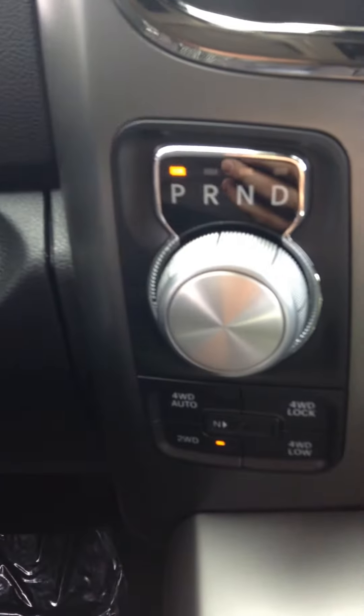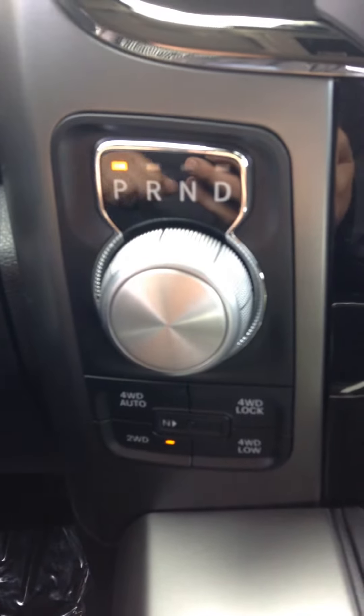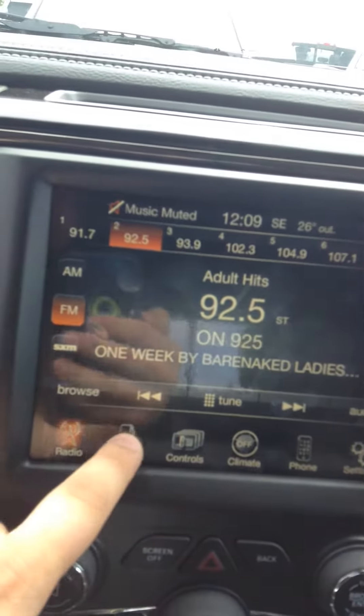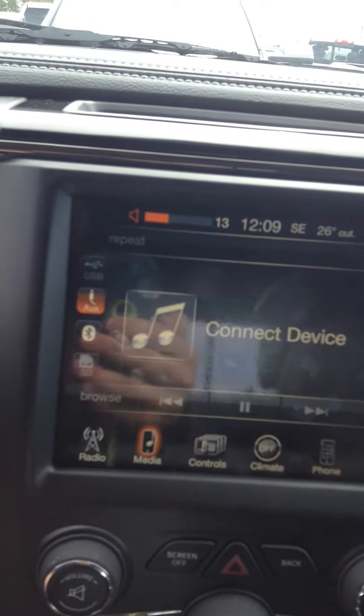It also comes exclusive with the 8-speed transmission, which you'll notice with this dial here. Underneath you've also got 4x4. On the screen you've got AM, FM radio, and satellite radio. You also have your media — you can connect your phone with USB or Bluetooth, and there are charging ports in there if need be.